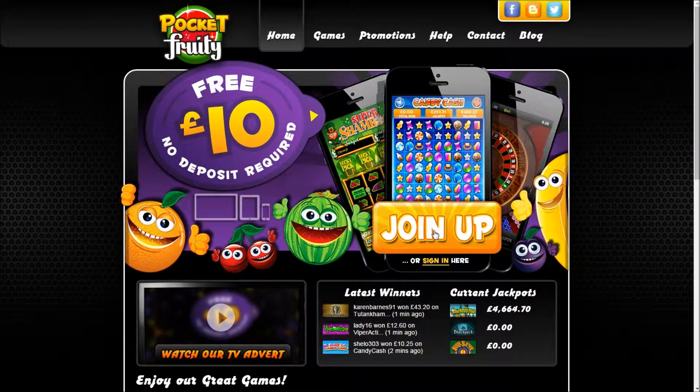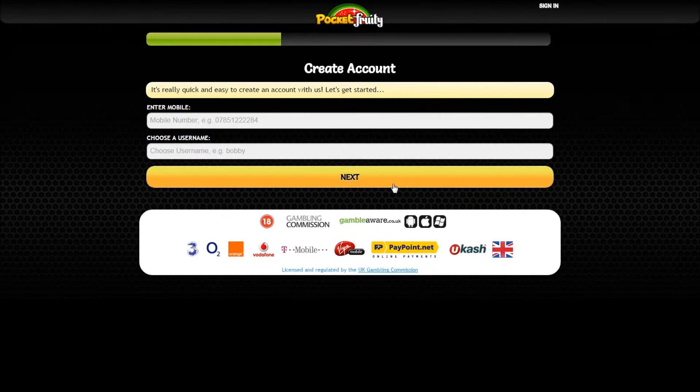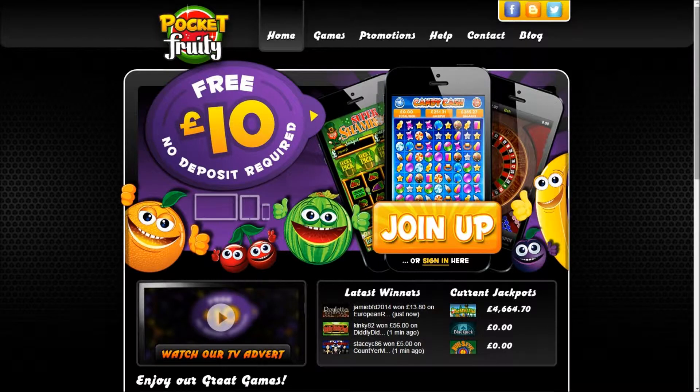Click join up and fill in the sign up form to create your account, and you'll be handed a £10 free bonus without needing to place a deposit.